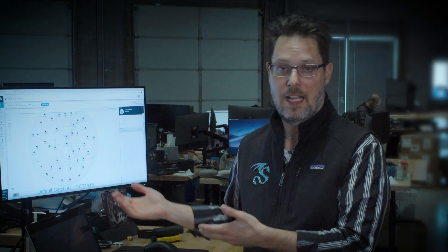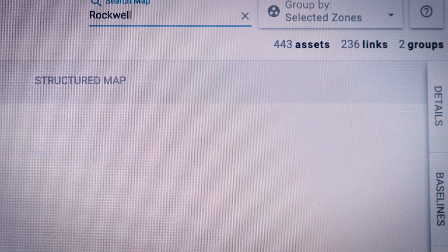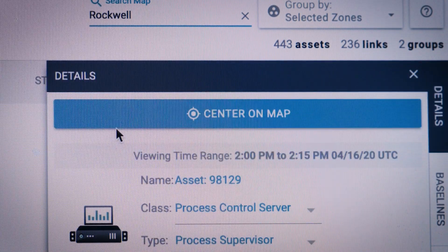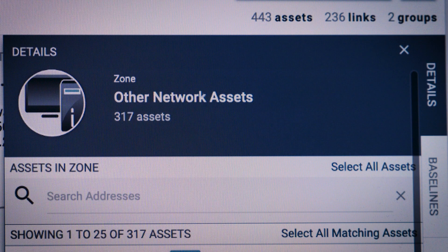At Dragos, we talk about visibility, detection, and response. Detection and response don't really mean much until you have the visibility into the assets in your organization to put the detections into context. This is the interactive map — it provides a structured way of understanding the assets in your environment.